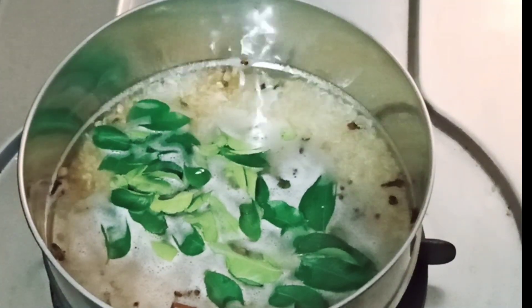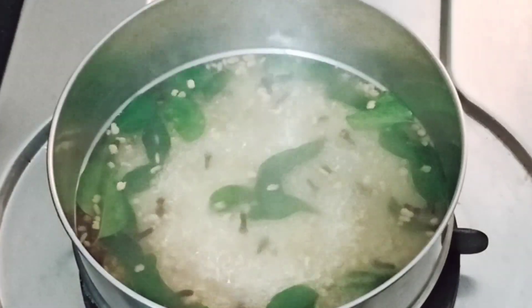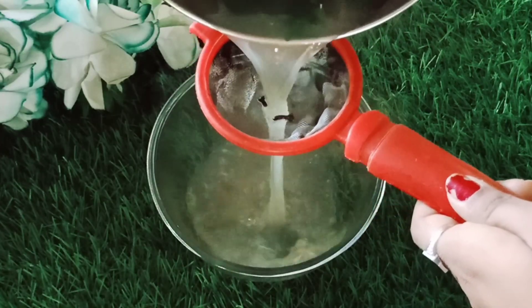We can have an antioxidant property. We can help our hair fall. We can close our hair in 15 minutes. We can strain the water in 15 minutes — strain after this.